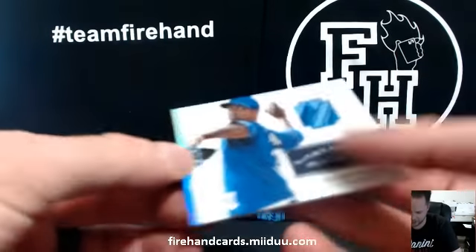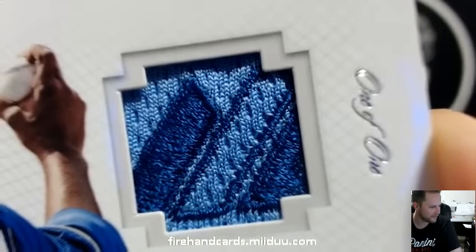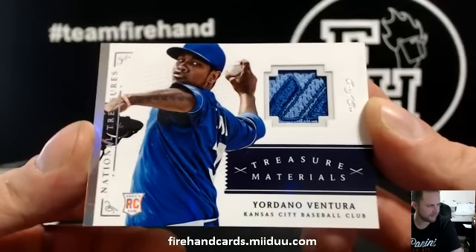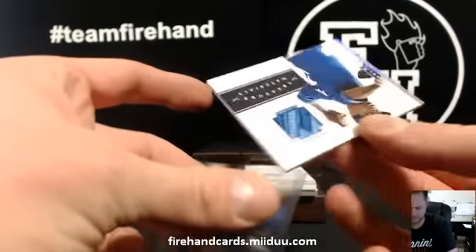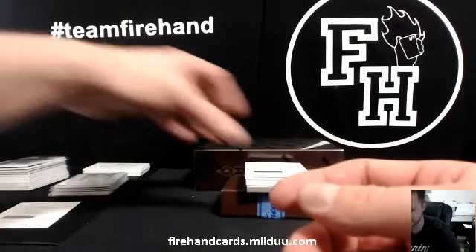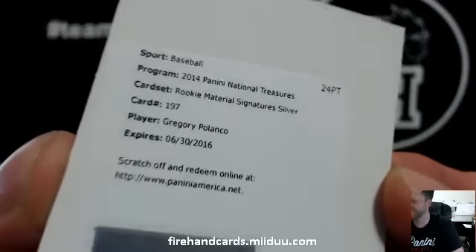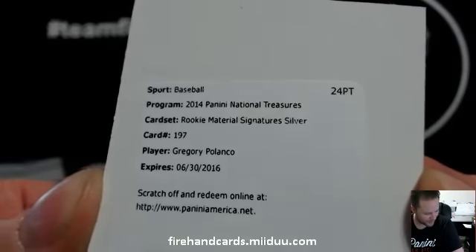Majestic patch — Yordano Ventura. Kansas City Royals, LT 588 — congratulations, Lynn, very nice. Ventura. One-on-one Majestic patch. Ask them who's in the room right now that lives the farthest from us — who lives in another country? There's plenty of people in other countries. Gregory Polanco rookie materials treasures silver for the Pirates and V-Pal.